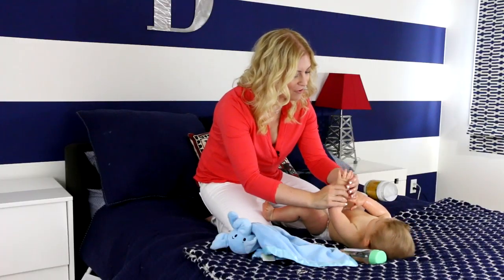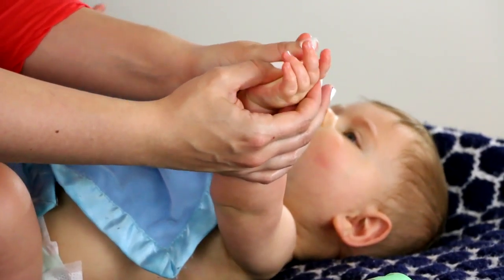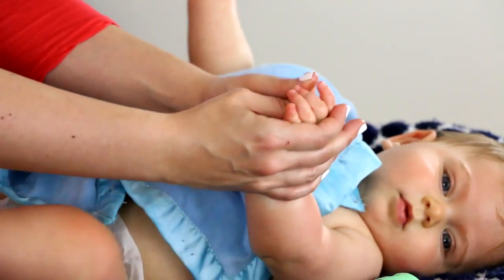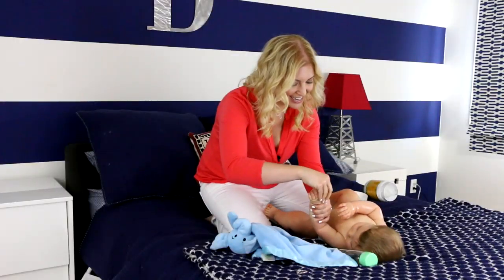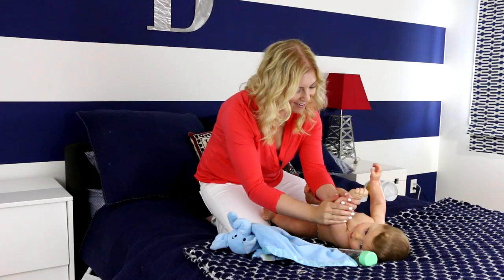Taking the other hand and massaging it. Massaging like this — they love that. It increases circulation, gets their blood pumping, and each of the individual fingers and the arms.